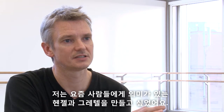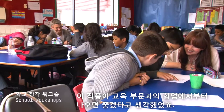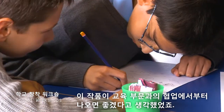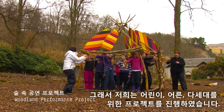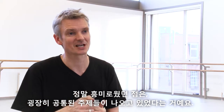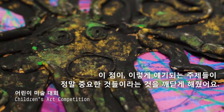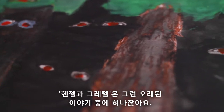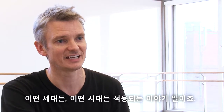I very much wanted to have a Hansel and Gretel that was relevant to people today. I wanted the production to come from a collaboration with an education unit. So we did a project for children, we did a project for adults, we did a multi-generational project. What was so interesting was so many common themes coming back, and that made me realise that those themes are really important. It's one of those age-old tales that applies to any generation and any time.